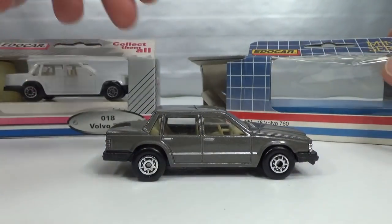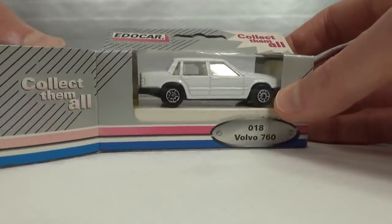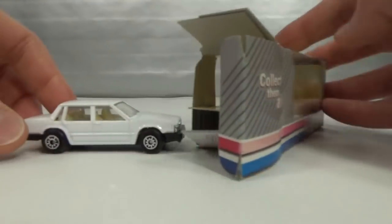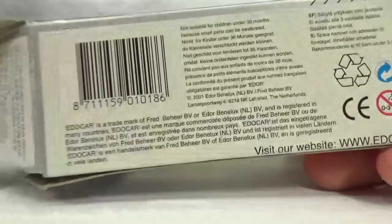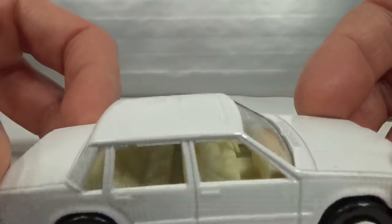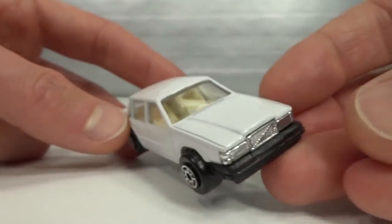I also have a white version. As you can see, they are kind of hard to get out of there — many layers of cardboard to open. Same features. This one says 1988 on the base and 2001 on the box. Same issue with the steering wheel — it's a bit too long, which is why it hits the driver's seat.